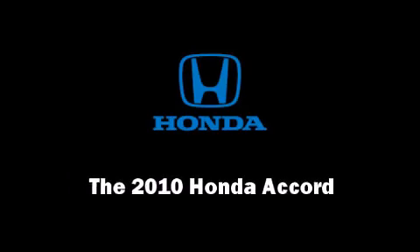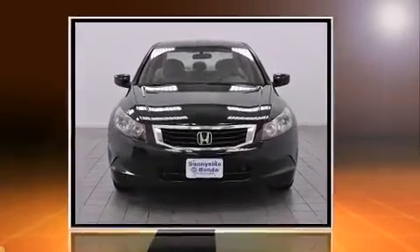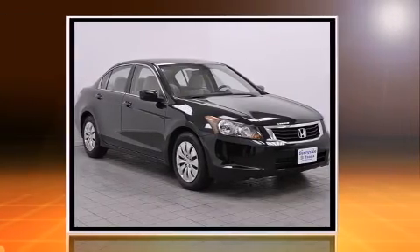Discerning drivers will appreciate the 2010 Honda Accord. This four-door, five-passenger sedan still has fewer than 40,000 miles.